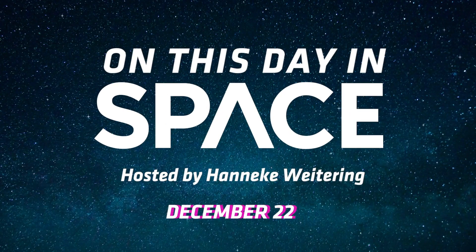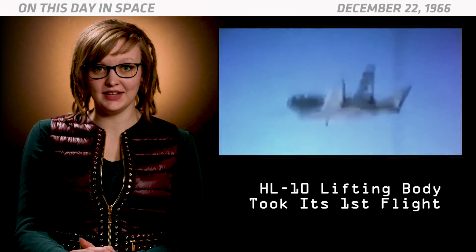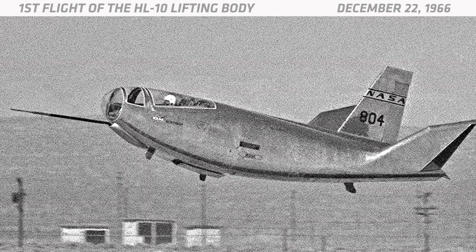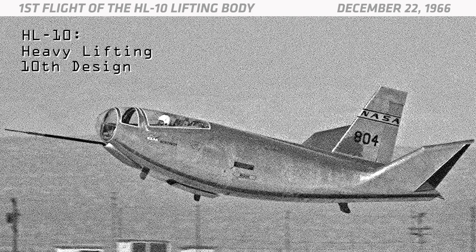On this day in space. On December 22nd, 1966, the HL-10 lifting body took its first flight. The HL-10 was a heavy lifting horizontal landing plane built by the Northrop Corporation. The HL in its name stands for heavy lifting and the 10 indicates that this was the 10th design in the series.